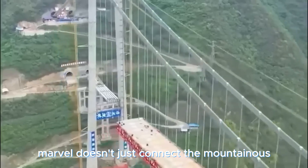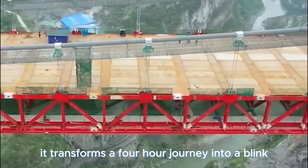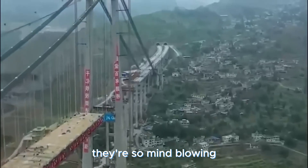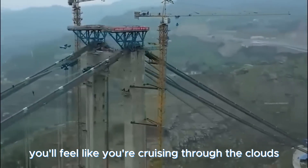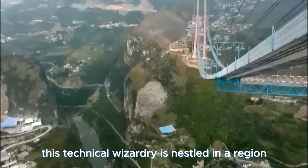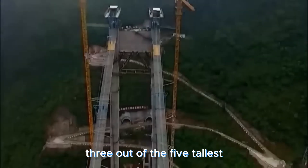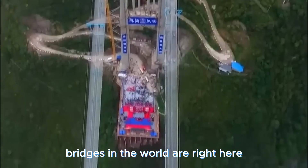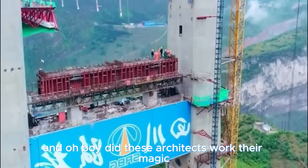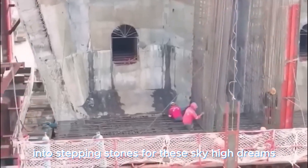This engineering marvel connects the mountainous provinces of Guizhou, transforming a four-hour journey into a quick adventure. The views are so mind-blowing you'll feel like you're cruising through the clouds. This technical wizardry is nestled in a region that seems to have a thing for tall bridges — three out of the five tallest bridges in the world are right here. These architects turned challenges like caves and cracks into stepping stones for sky-high dreams.